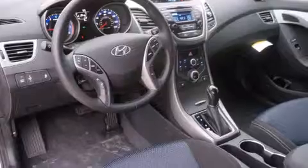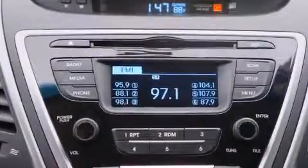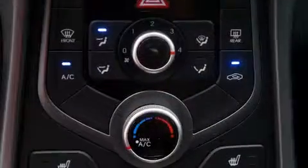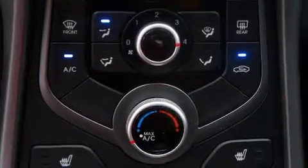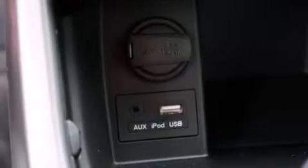Its top features include heated seats, speed sensitive volume controls, commercial free satellite radio, a sports suspension, traction control and stability control systems, and a tire pressure monitoring system.